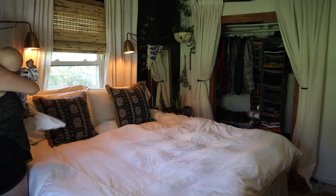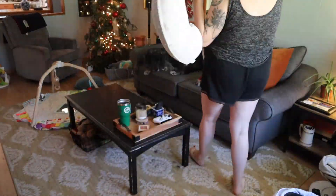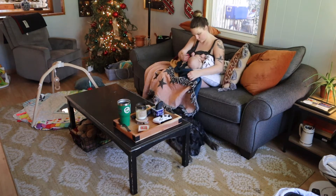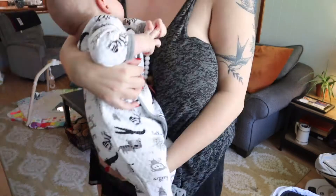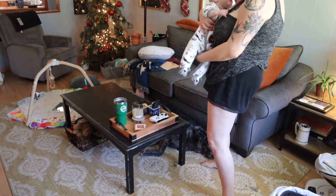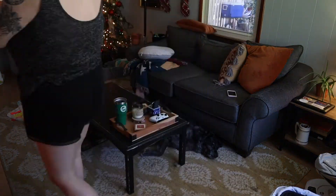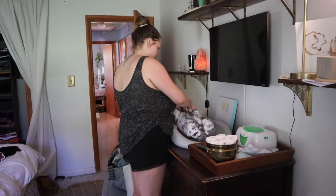Once I'm done with that I scoop Wilder up and take him out into the living room for his next feeding. I am obsessed with our Boppy — I like the football hold right now. He's still a little too small to do cross-body given the size of my boobs, so this is the best way for us to feed and the best latch he gets. The Boppy was crucial for us figuring out breastfeeding. I always burp him after eating and kind of walk him around the room a little bit.